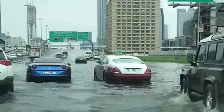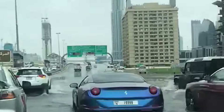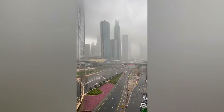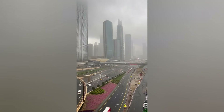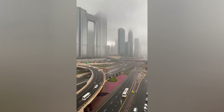Today, we're exploring an issue that has left many scratching their heads: the surprising phenomenon of frequent flooding in Dubai. Once known for its arid climate and futuristic skyline, Dubai has been grappling with an unexpected challenge — rising waters. But what's causing this sudden surge in flooding? Join us as we uncover the truth behind this perplexing occurrence, including the lesser known factor of cloud seeding.